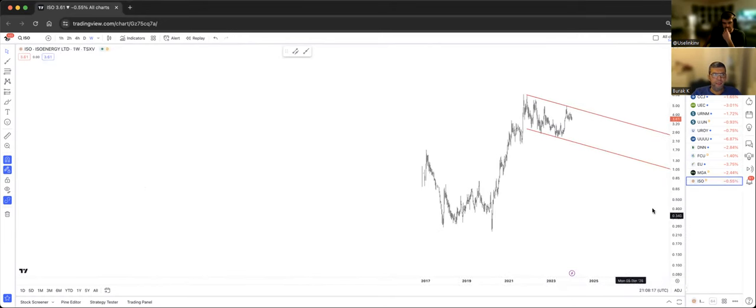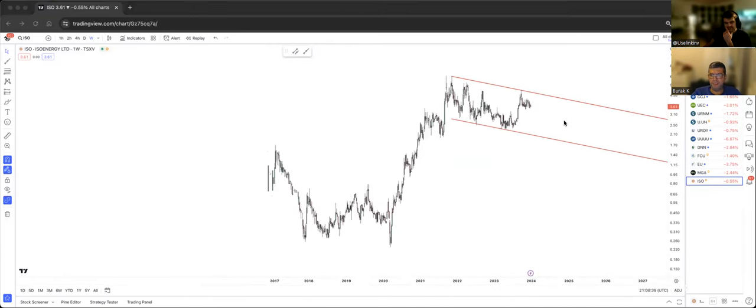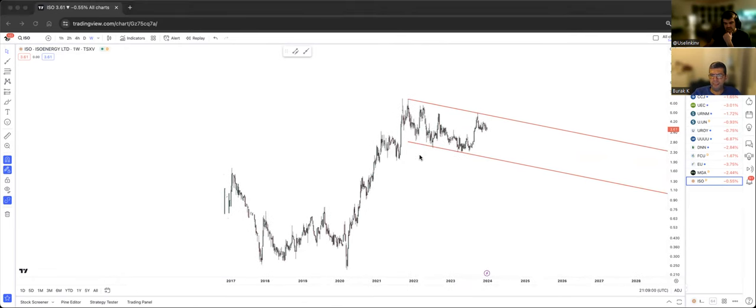ISO Energy — someone asked about this, and I saw a tweet about it. I looked into it and it looks like a bull flag right now. There's not much price history, but this is an obvious bull flag. Once it's cleared, the momentum is very high — this is a flag post of the flag — and we could actually get to $11, $13, $15. It looks like a really nice multi-year consolidation.